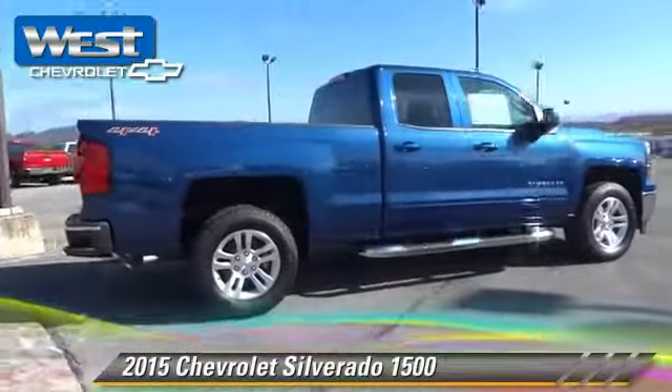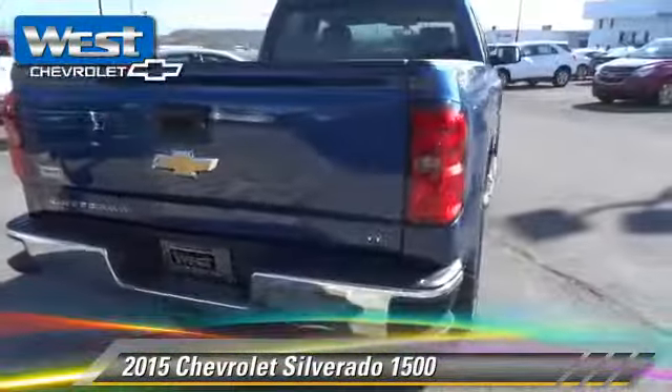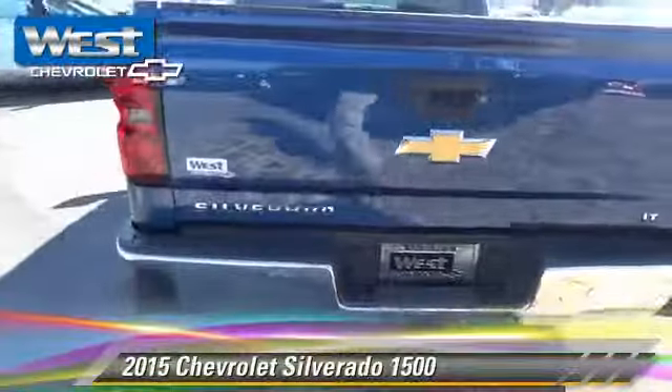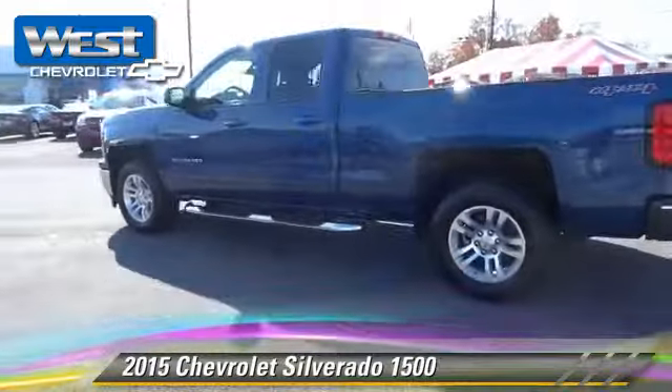The 2015 Chevrolet Silverado 1500. This is a pickup truck powered by a 5.3 liter V8 engine, with a 6-speed automatic transmission.